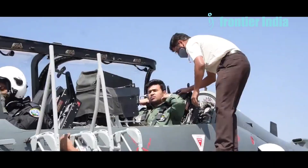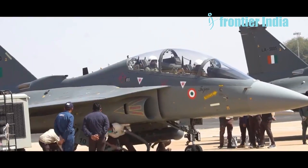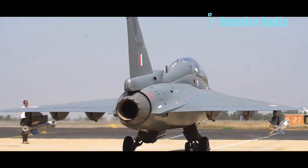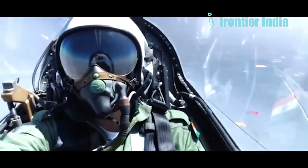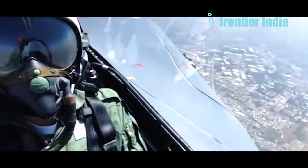Now coming back to LCA Tejas. The externally mounted weaponry significantly increases the vehicle's radar signature. This applies to all aircraft, including the Tejas MK1A and stealth aircraft. Adding missiles, bombs, or other armaments creates more reflecting surfaces, considerably enhancing detectability. There are ongoing efforts to improve its stealth characteristics, including exploring the use of radar-absorbent materials, RAM — though not officially confirmed — and other technologies, but the specific effectiveness of these improvements remains classified. Let us first look at the design stealth aspects.